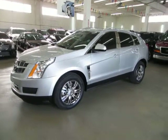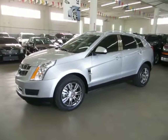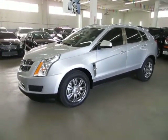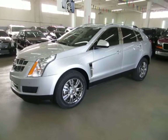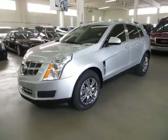Up for sale at VehicleMax, we have a beautiful 2011 Cadillac SRX with only 38,000 miles, silver on the outside with gray leather interior, completely loaded up with factory navigation, color backup camera, factory panoramic power moonroof, front and rear parking sensors, heated seats, chrome wheels, and a number of other options that I'll get into in just a minute.